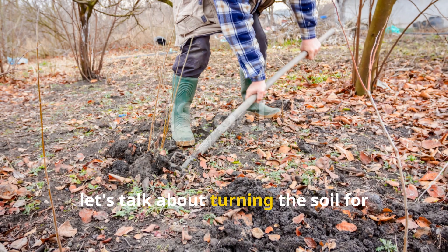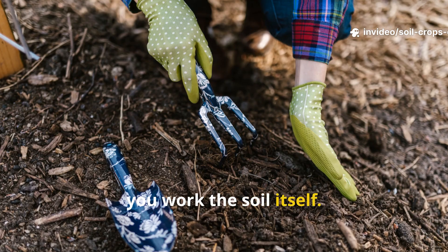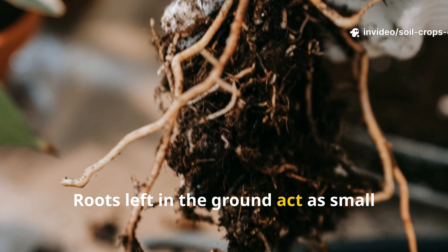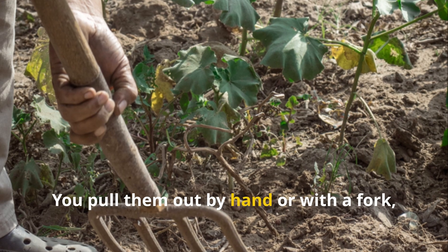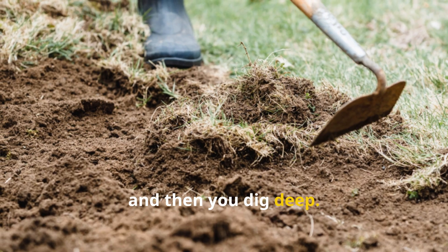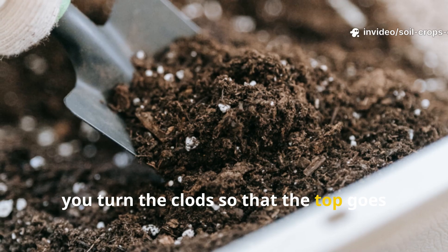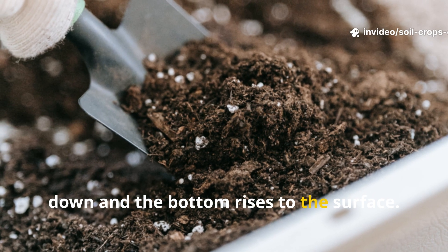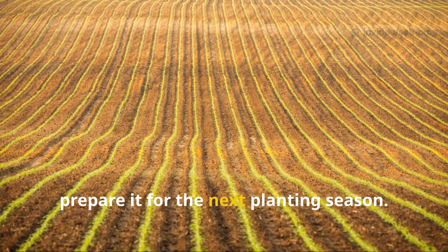Now let's talk about turning the soil for winter cleansing. After you clear the surface, you work the soil itself. Roots left in the ground act as small fortresses where spores hide. You pull them out by hand or with a fork, and then you dig deep. At a depth of about 20 centimeters, you turn the clods so that the top goes down and the bottom rises to the surface.